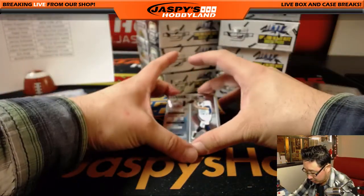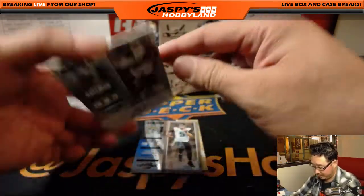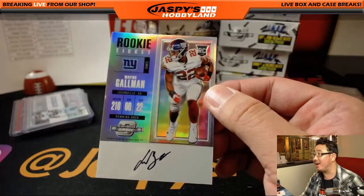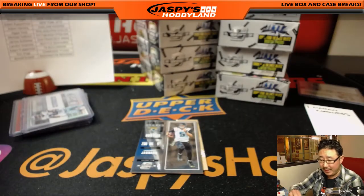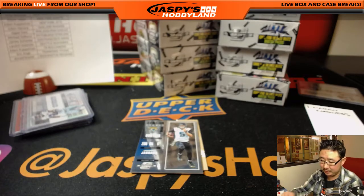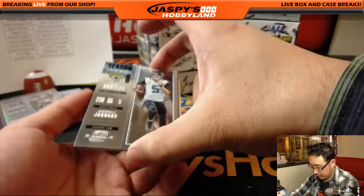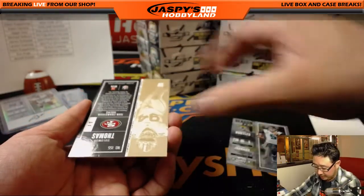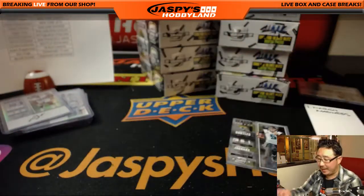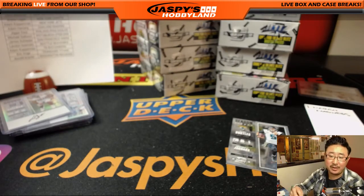Here are your base cards: Trevor Simeon, Blake Bortles on the run, and Wayne Gallman also on the run — that's for the New York football Giants. Shane with the Wayne. And then we have Solomon Thomas rookie ticket autograph for the Niners. James with the Niners.